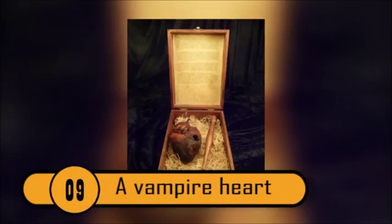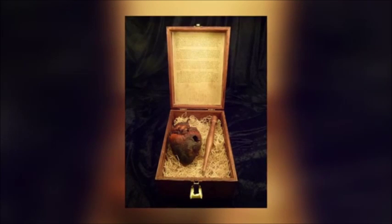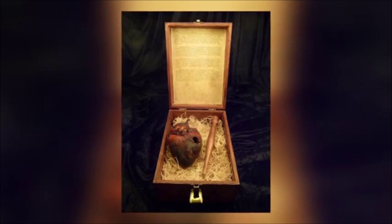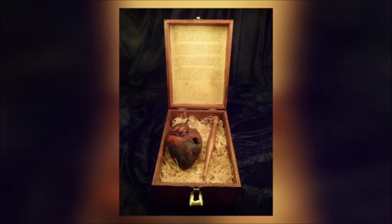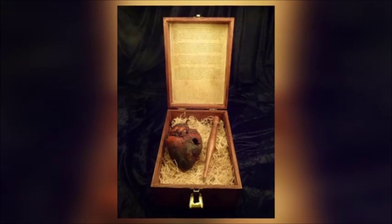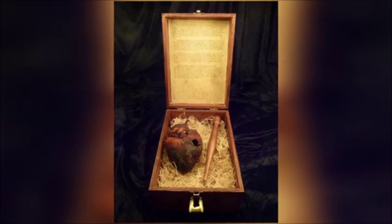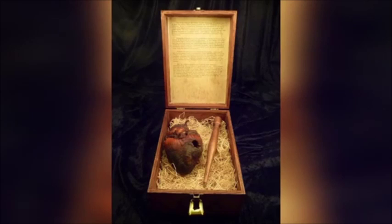A Vampire Heart — The fictional story of August de la Grange should be familiar to horror fans everywhere. Wreaking havoc in early 20th century America, August was eventually caught by a pair of vampire hunters, and his heart was staked as was the custom of the day. Constructed as a prop or gaff, this realistic vampire heart shows the evident effects of having a wooden stake pushed through it. Still, a mummified heart, although fake, is still something that can twist one's stomach.